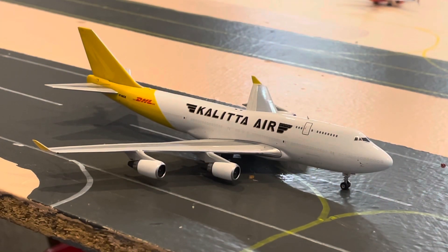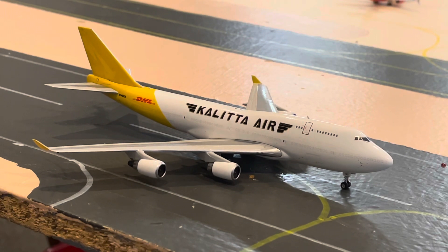Right here on runway one-one left, we have the Coletta Air Cargo Boeing 747-400, which arrived on a charter cargo flight from Anchorage supporting supplies for the pandemic.